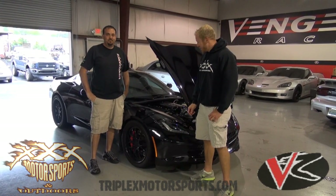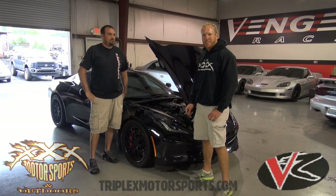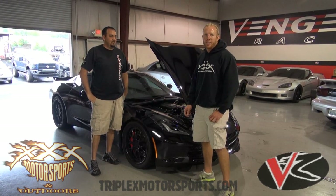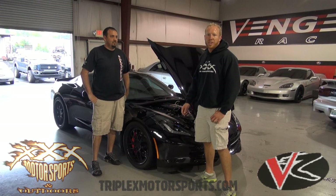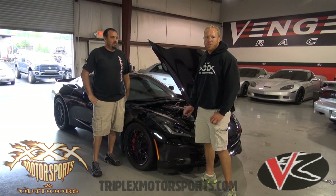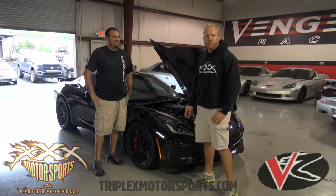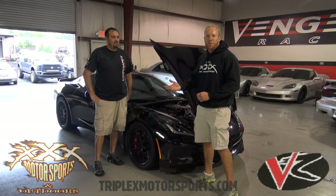Kind of had the car here at the shop for a couple of months and did some upgrades. Last time we had the car in, we did a walk around overview of the build and basic things — headers, cam, got the B&B Fusion exhaust in there, the MGW shifter, got the Toyos tires and wheels. That's basic stuff, we've gone through that.